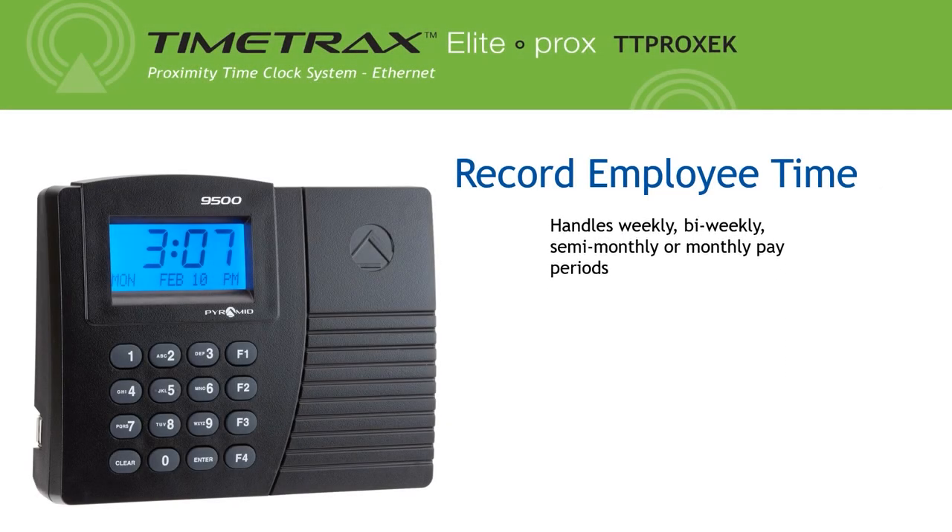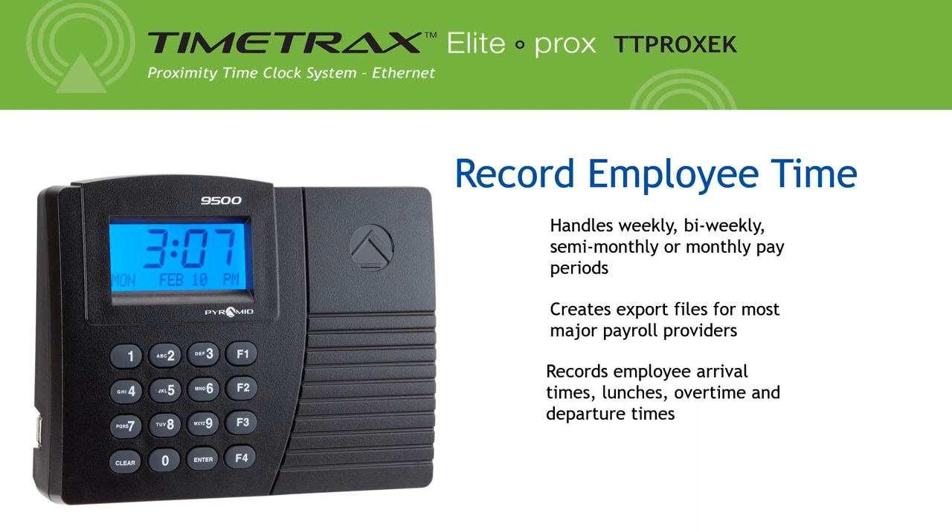The TTProx EK handles weekly, bi-weekly, semi-monthly, or monthly pay periods. It creates export files for most major payroll providers and records employee arrival times, lunches, overtime, and departure times.